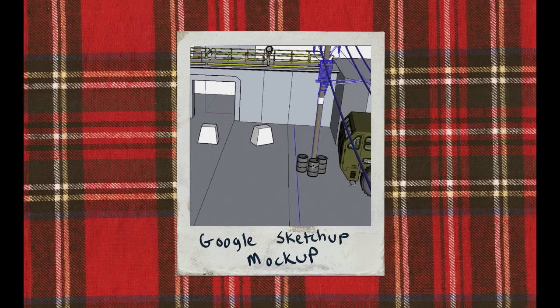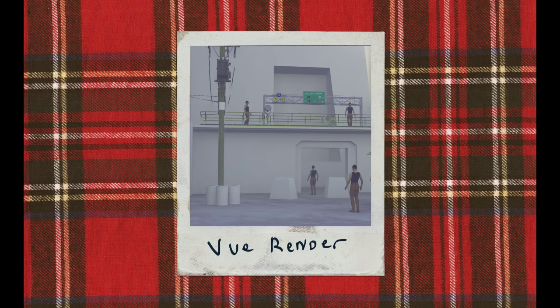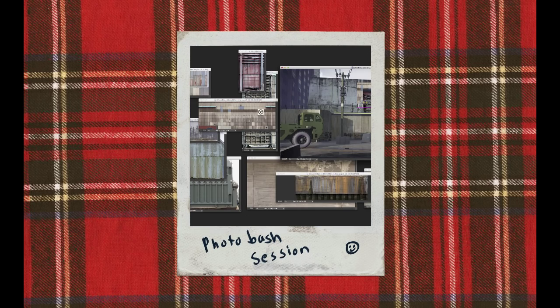This painting won't come out good without a proper plan, so my strategy is to first use Google Sketchup to create a quick mockup for scene layout. I will then export that to a renderer, and then a hell of a lot of photo bashing on top.